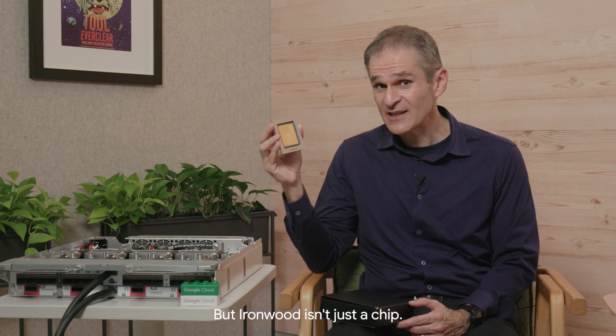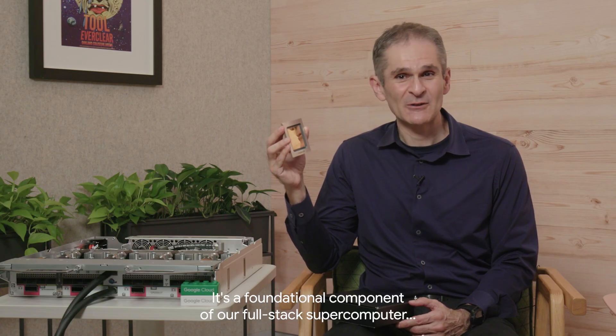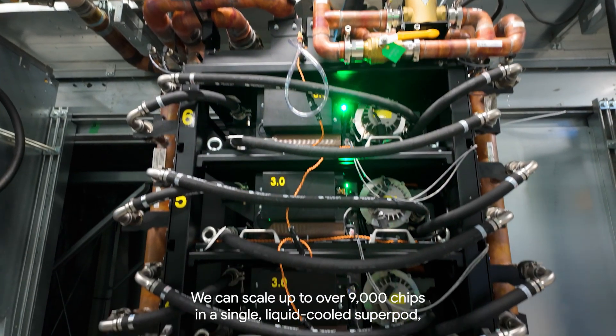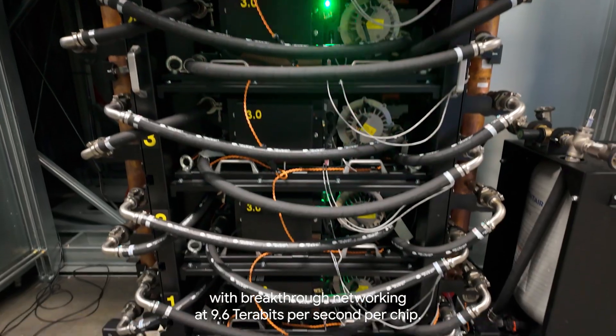But Ironwood isn't just a chip — it's a foundational component of our full-stack supercomputer, the AI Hypercomputer. We can scale up to over 9,000 chips in a single liquid-cooled superpod with breakthrough networking at 9.6 terabits per second per chip.